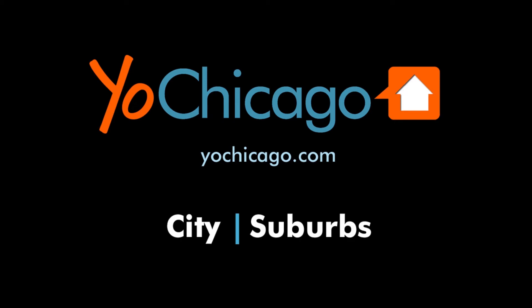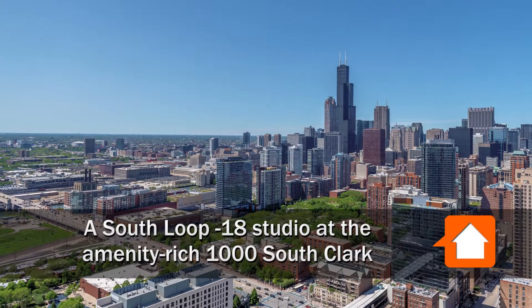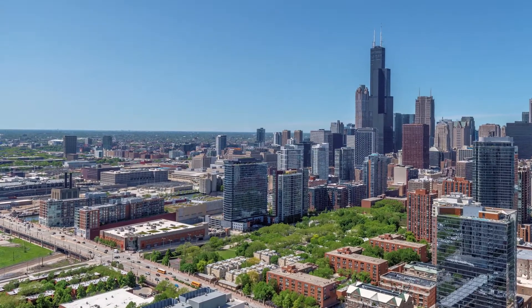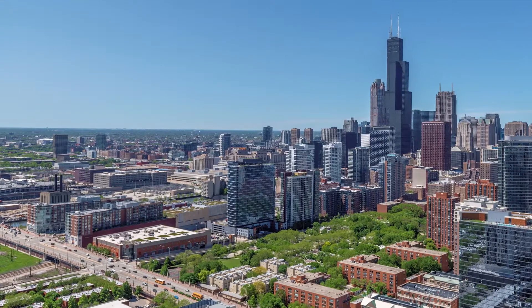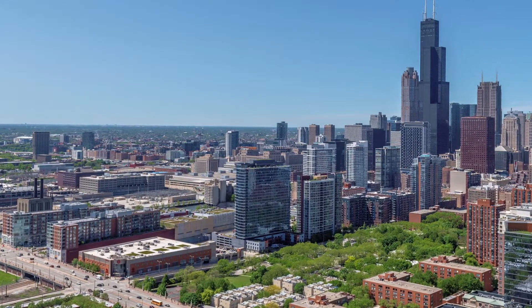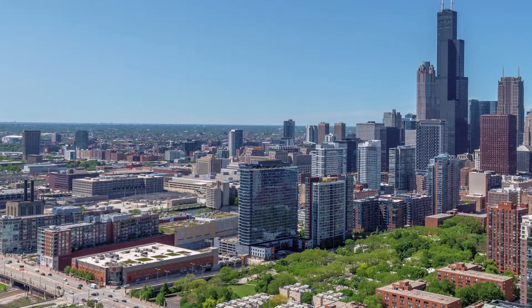This is Joe from YoChicago.com. I'm headed to a convenient South Loop location next door to Target and a short walk from dining, nightlife, theaters, and the CTA Transit Hub at Roosevelt Road to tour an apartment at the high-amenity, pet-friendly 1000 South Clark.